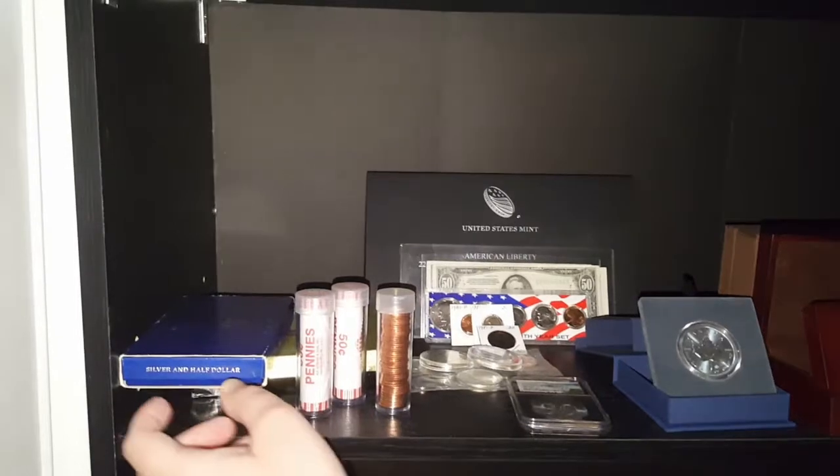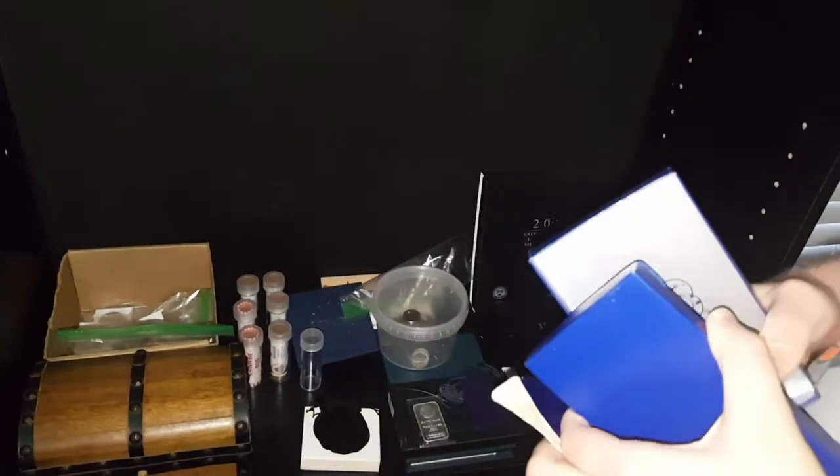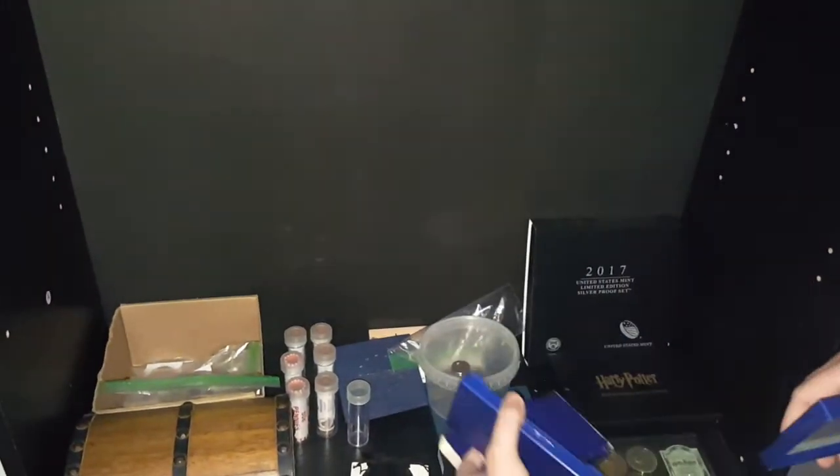Howdy guys and gals, Mikey V here with a special showcase today. I had a request to show off my collection, so we're gonna get right to that. We got this one right here — it's a 1986 commemorative proof set. It comes with both a silver dollar and a dollar coin. They're quite cool, handy little display case, beautiful coins.